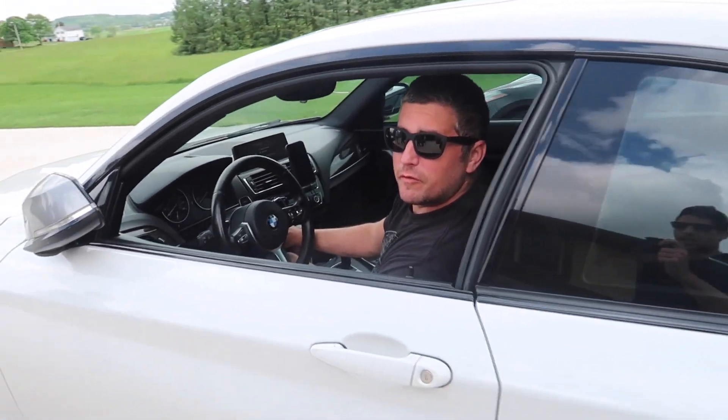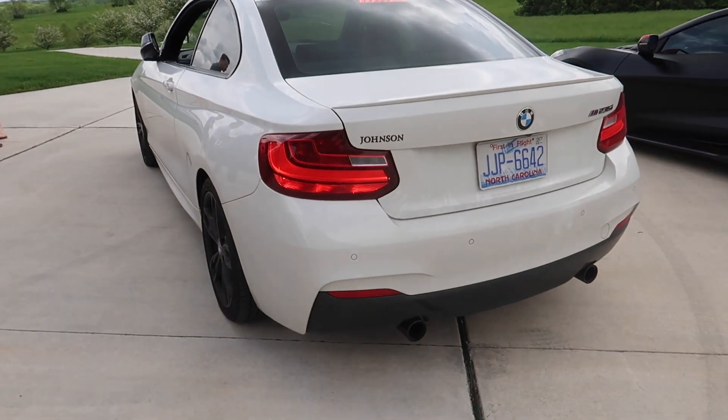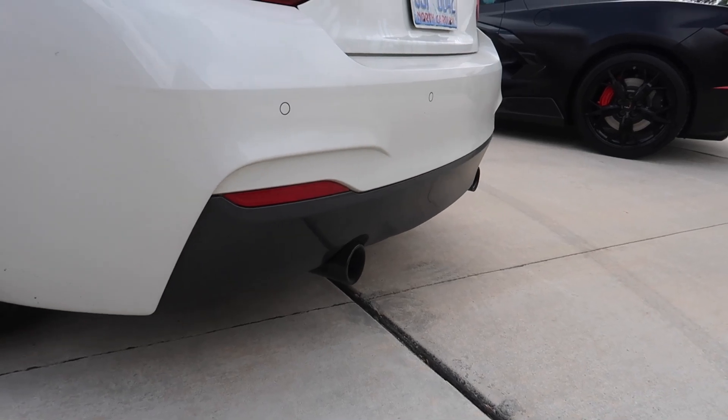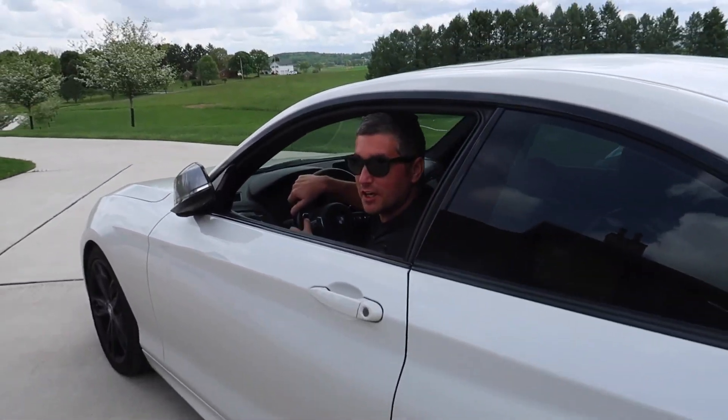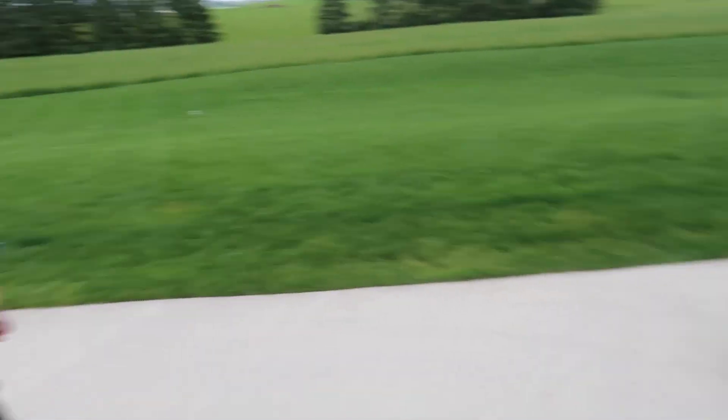Phil told me I missed the cold start — make sure you get this one first, of the M235i. Here we go. Make sure you get that one first. Well done — the other ones sound better. Alex is taking the Corvette.